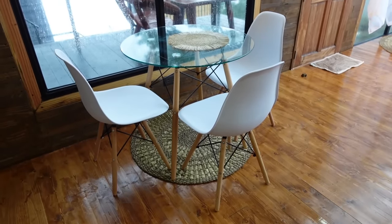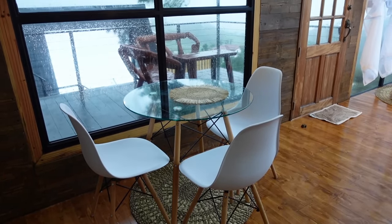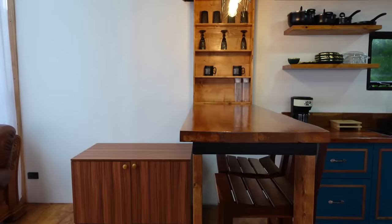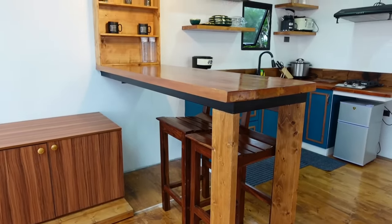And just across the kitchen is a dinette set. And there's also a bar area.